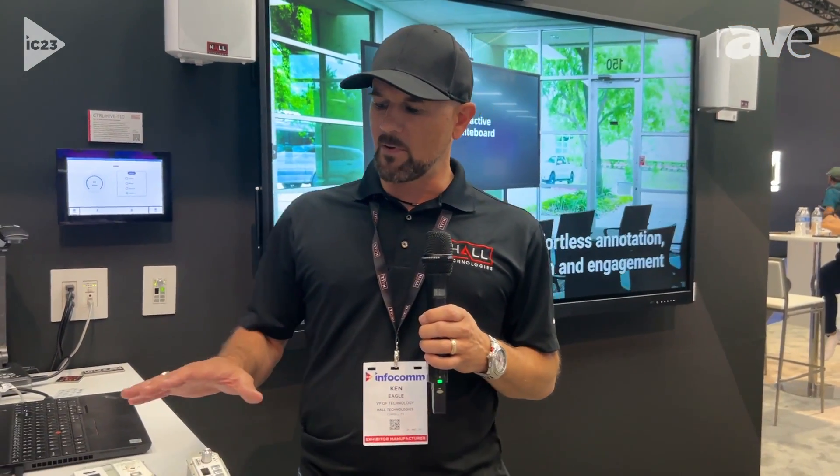Hey, Ken Eagle here with Hall Technologies. We're at Infocomm 2023 in Orlando and we're showcasing our technology room kit called the TRK1 for short. I've got that on the table here beside me.